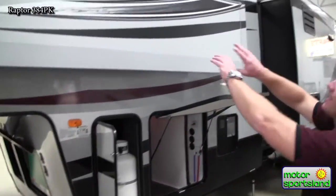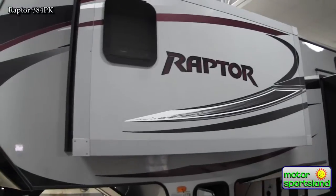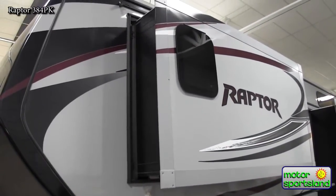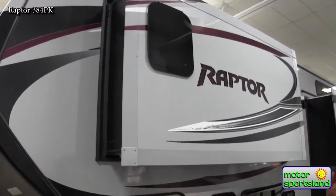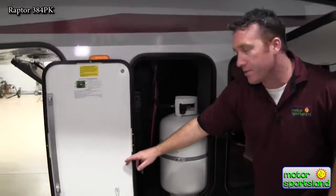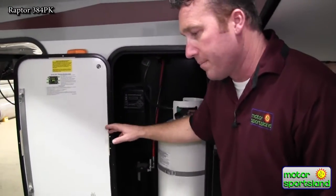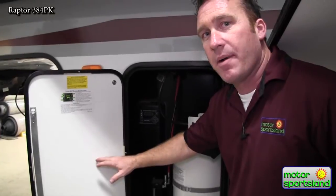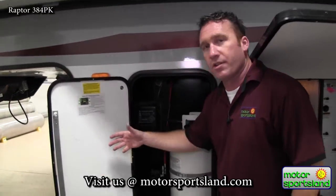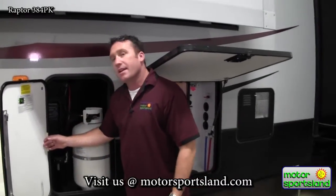From the outside, take a look at this wardrobe slide — it's part of our king bedroom suite and one of the largest wardrobe slides in the industry. Again, with your frameless windows around the entire exterior. Inside here, the trailer is equipped — and all your Raptors are equipped — with a six-point auto leveling system. You just push one button and the entire trailer levels itself automatically. It's also got memory on it so you can go back to your truck at the exact same position you came off of.